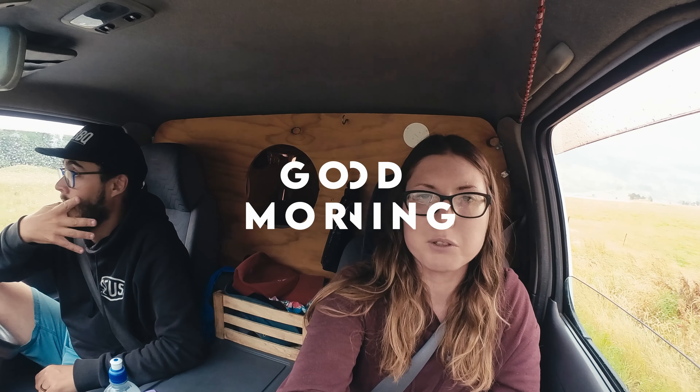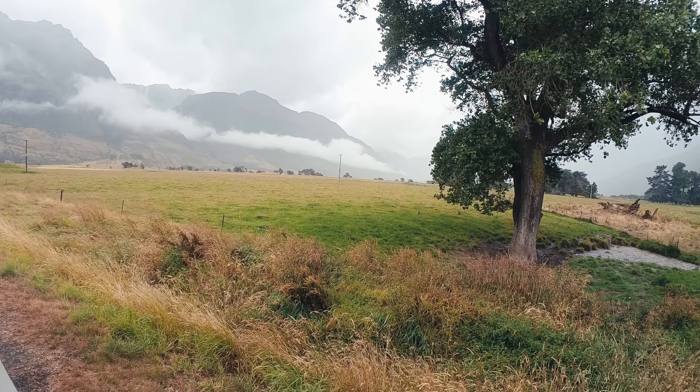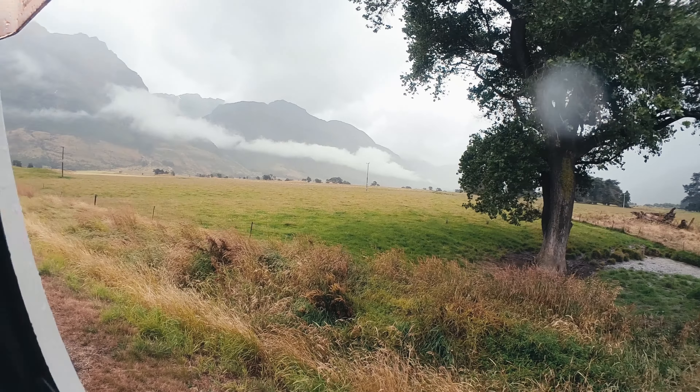We went to the viewpoint for Isengard, which was just very misty — it's kind of over there, but you can't tell it's Isengard at the minute. We're just going to go do some work while it's like this.